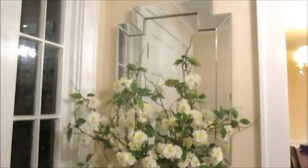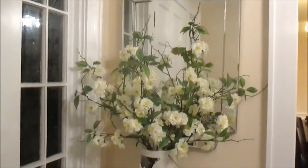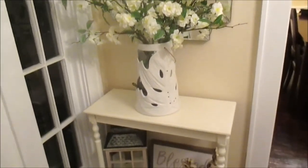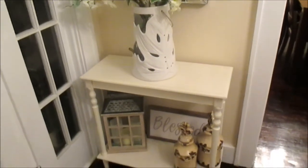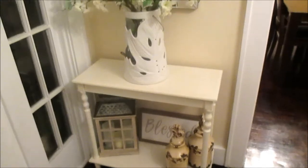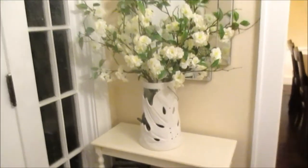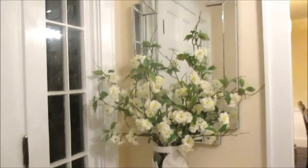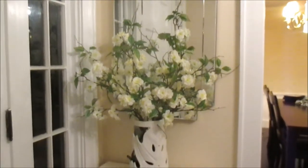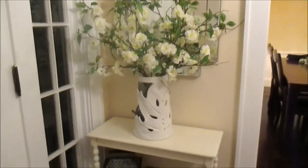Welcome back to my channel. Today I wanted to give you guys just a quick video on some updates that I've made to the foyer and dining room. In a previous video I told you guys I was changing things around with the dining room, making it into a guest room. But this is my foyer — this is the entryway.